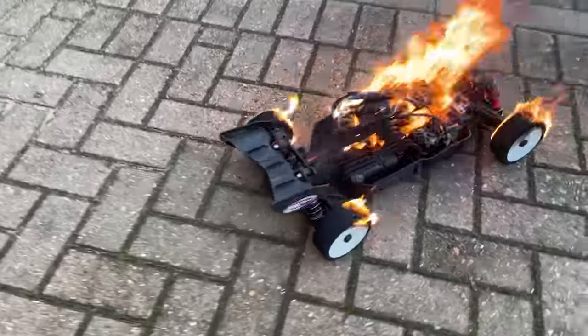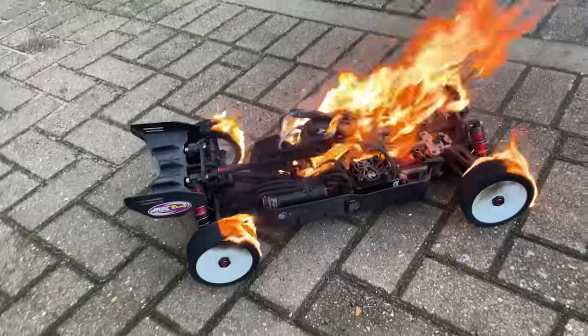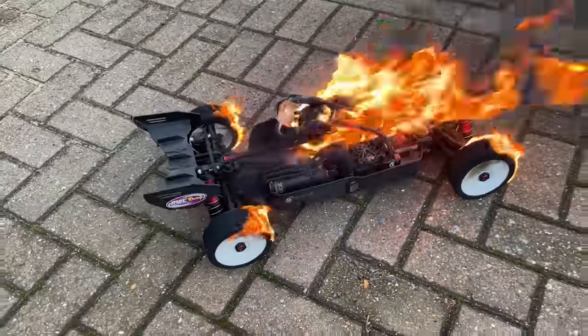Uh-oh guys — I just plugged it in and the whole thing's gone up! Castle cremations!